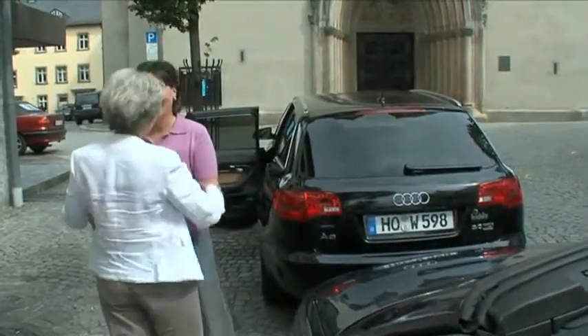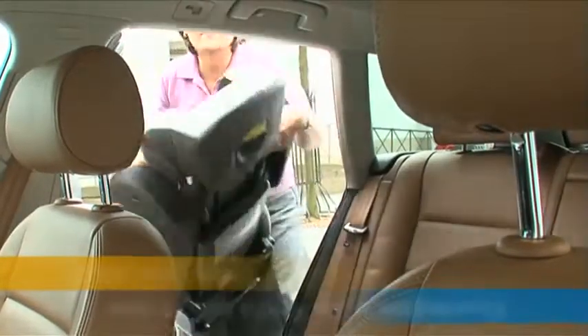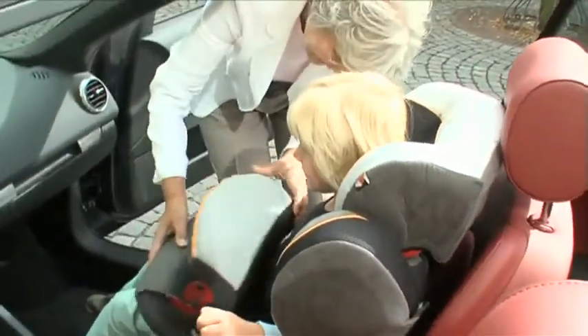Because of the extreme comfort and ease of use of Kinney child car seats, grandparents can install and use them without any problem. Grandchildren of all ages will find a comfortable place in one of the numerous Kinney child car seats.